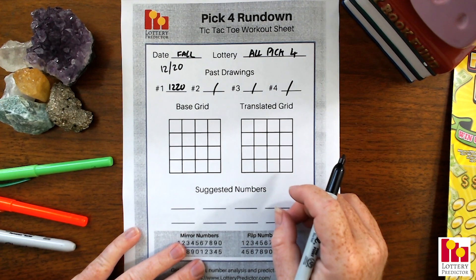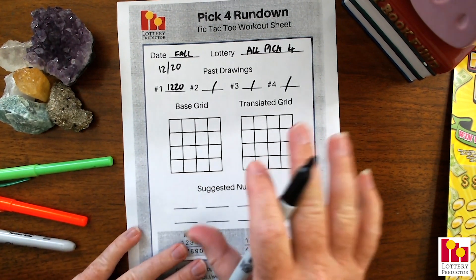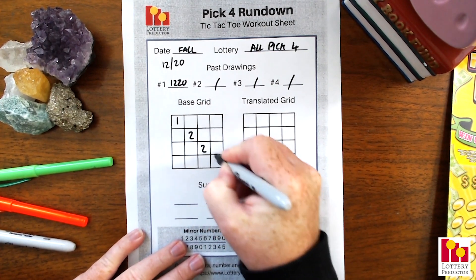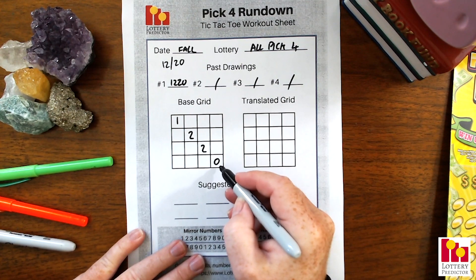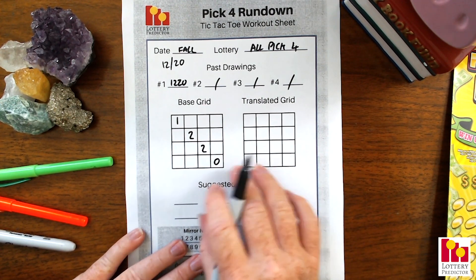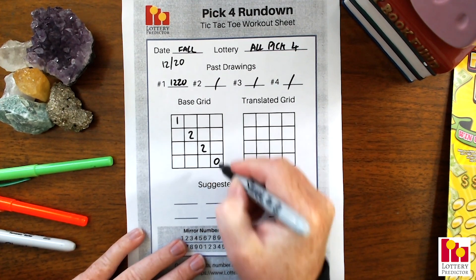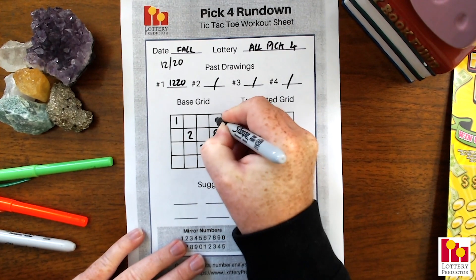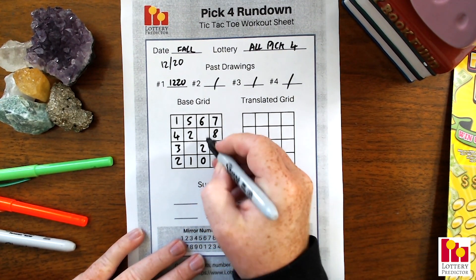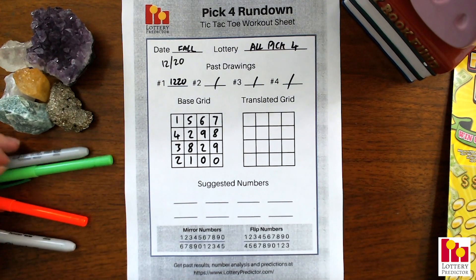We're going to do the same rundown as last time, but instead of counting up, we're going to be counting down. I don't think I've actually done this rundown before on the video. We put 1-2-2-0 from top left to bottom right. Rather than counting up, we count down. In lottery math, counting down from zero, you go to nine because you can only have one digit in a spot. So from zero we go nine, eight, seven, six, five, four, three, two, one, zero, and then spiral inside to fill the remaining two spots: nine and eight.